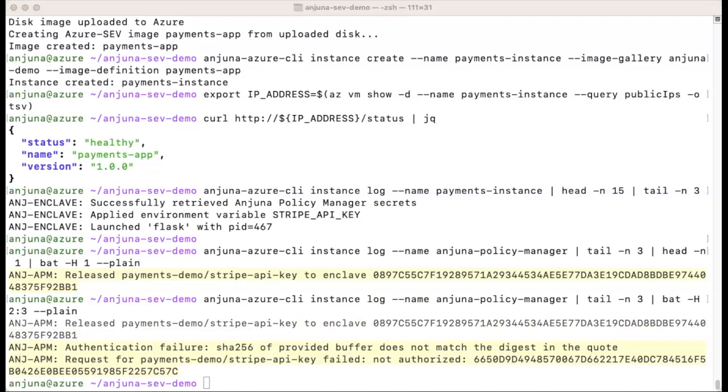Using Injuna, we were able to quickly deploy our payment application as a confidential container and utilize its hardware-backed SEV-SNP attestation document to securely fetch secrets from the Injuna Policy Manager.